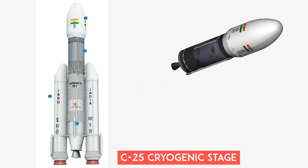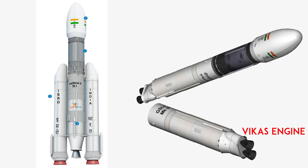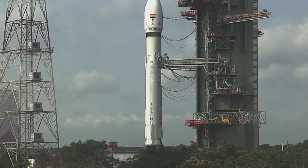The cryogenic upper stage, or C25 stage, is India's largest cryogenic engine, designed and developed by the Liquid Propulsion Systems Centre. LVM3 uses two S200 solid rocket boosters to provide the huge amount of thrust required for liftoff, and the L110 liquid stage is powered by two Vikas engines, also designed and developed locally. All seven launches of the LVM3 rocket have been successful.